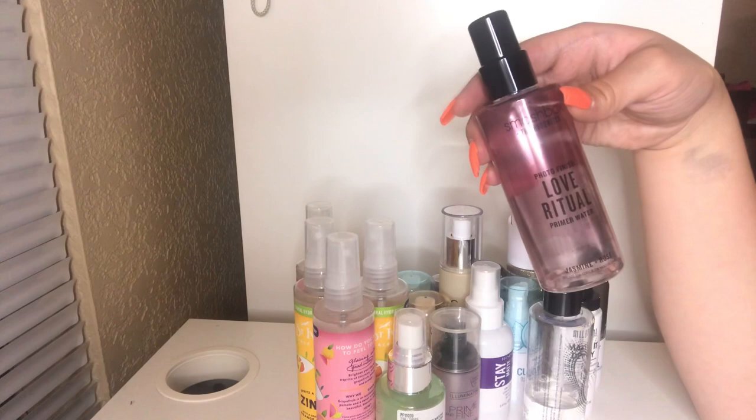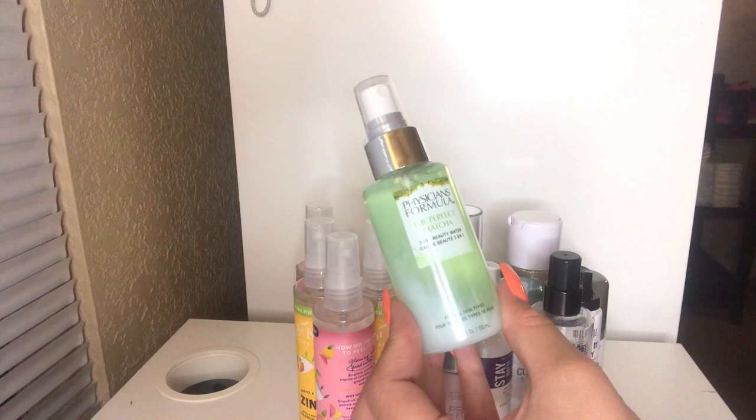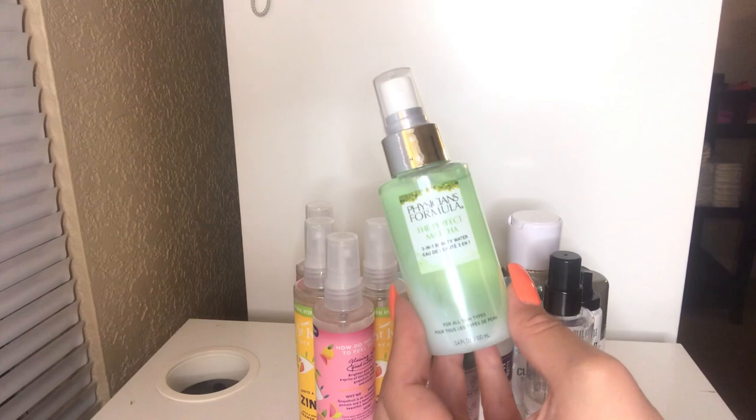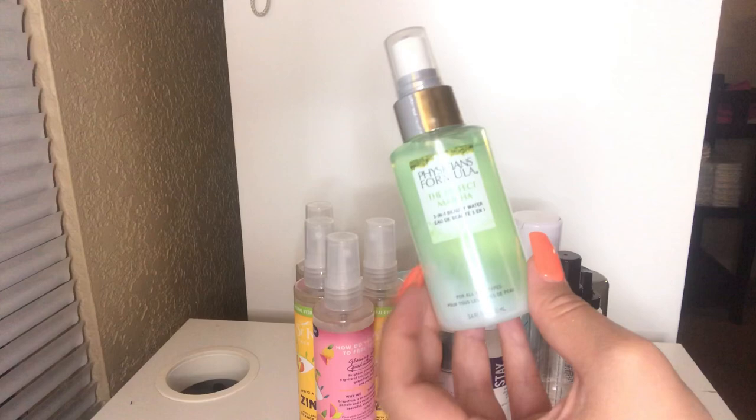Next up, I have this Physician's Formula Perfect Matcha Beauty Water. I haven't used this yet — I got this in my most recent CVS Beauty Deal haul. I'm really excited for this. My favorite Starbucks drink right now is a soy iced matcha green tea latte, so this is definitely going to be refreshing. I cannot wait to use this. These are the new loves of my life.